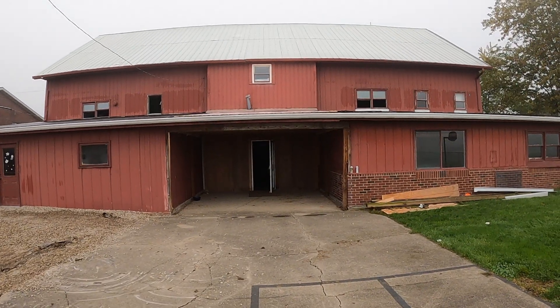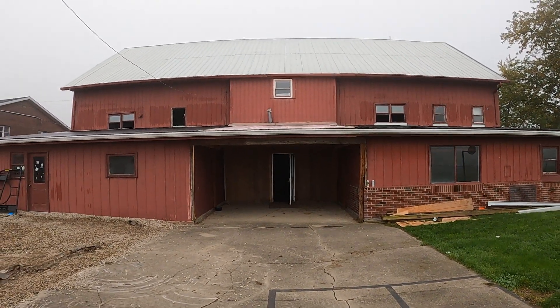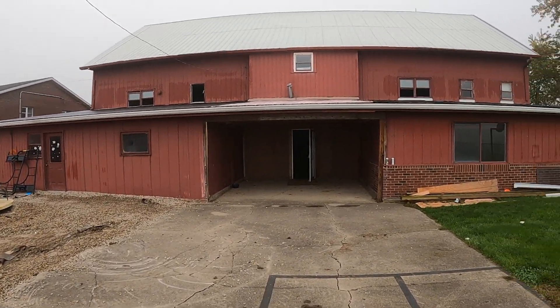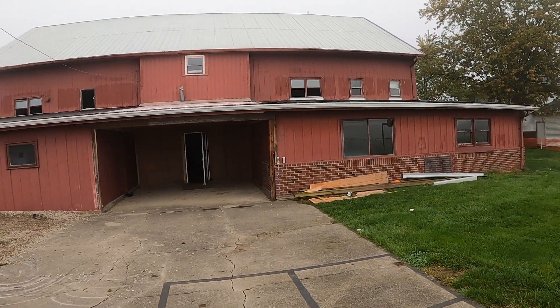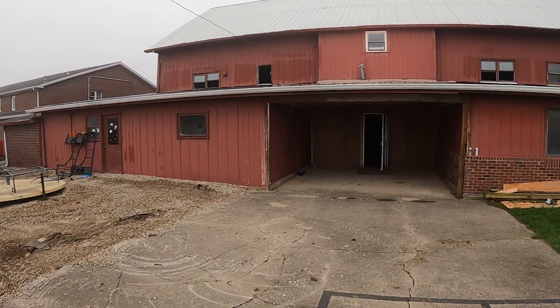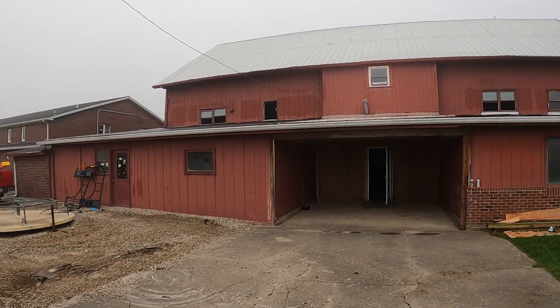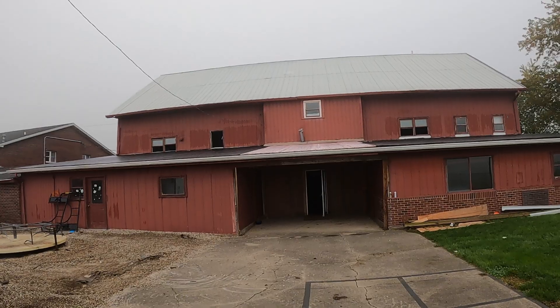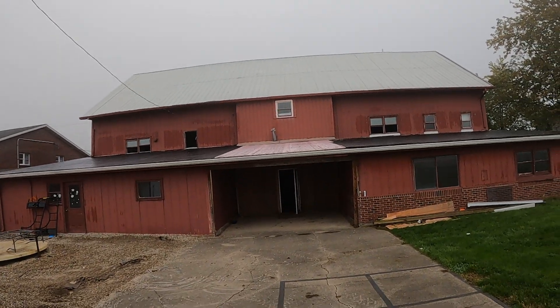We've been talking about the barn that's getting torn down that we're able to get stuff off of — I'm getting ready to show it to you. This is it. Now this back low roof is an addition that wasn't part of the original barn — they built it after they moved the barn over here. The white metal you guys saw that we videoed was all on top of that flat roof. We came in here the other day.